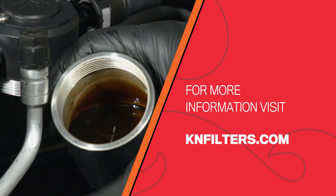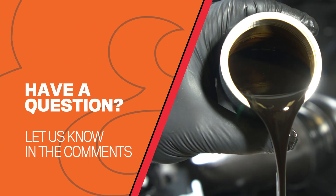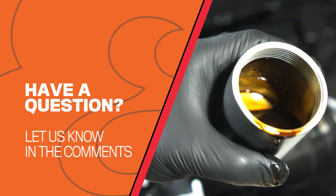For more information about air oil separators, be sure to head to our website. Do you have a question you'd like us to answer? Let us know in the comments below. Subscribe to our channel to see all the latest videos from K&N, and thanks for watching.